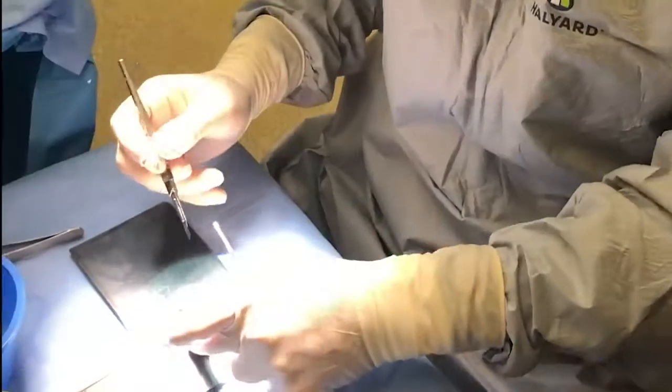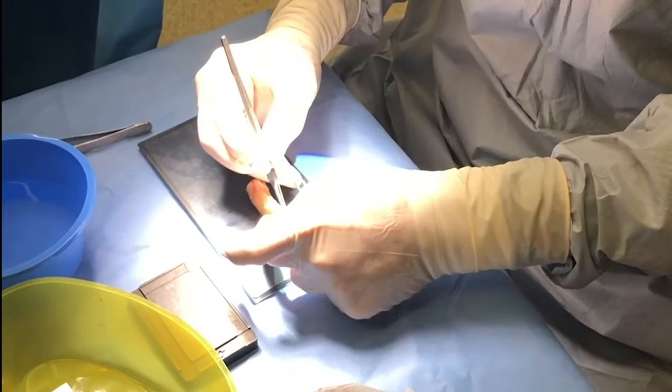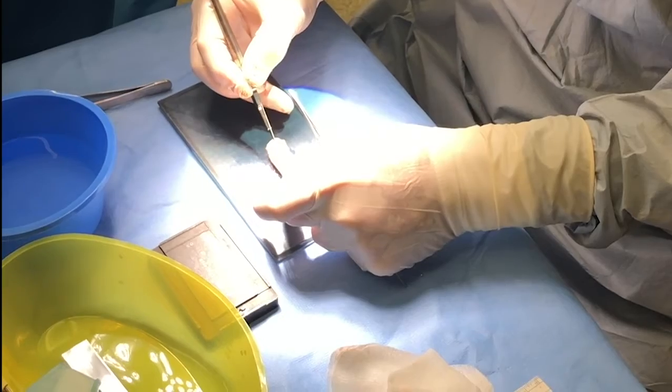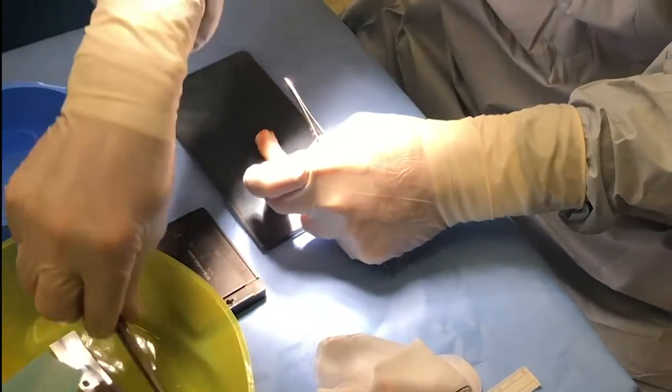Technically, I found using the cartilage was exactly the same as using native rib cartilage, which I've got a big experience with. I found no difference at all. If anything, I found an advantage in knowing exactly how much I was going to be able to get with the variable sizes that you can pre-order.